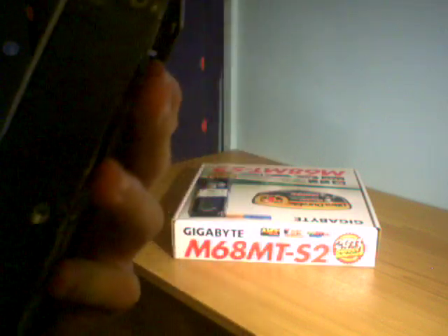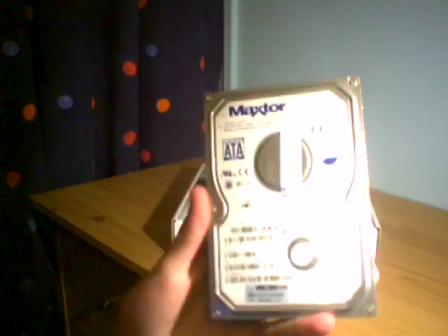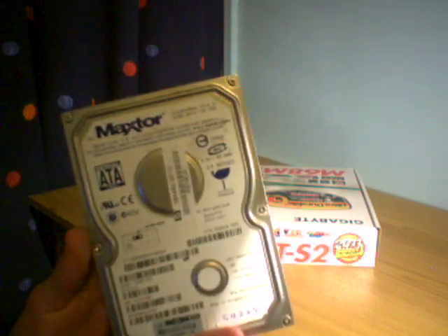Hard drive. I got this for a fiver off a friend. It's an 80GB SATA hard drive. I'm just using an 80GB to get the thing off the ground. I'm probably going to stick a 500GB or a terabyte drive in there in the future, but it'll serve its purpose.